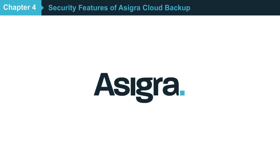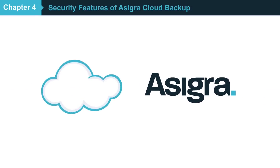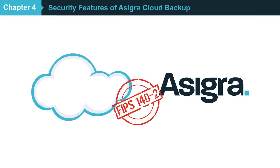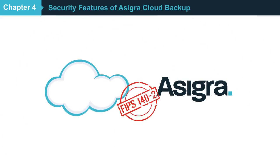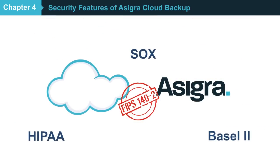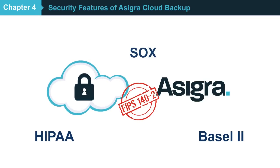Asigra provides unparalleled protection as the first cloud backup software to receive FIPS 140-2 third-party validation by the National Institute of Standards and Technology, an industry standards body, enabling your customers to more easily comply with industry regulations.